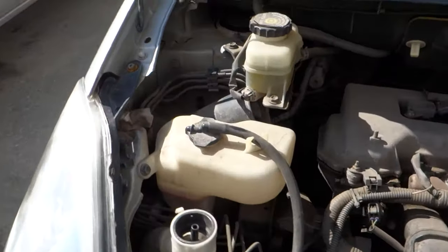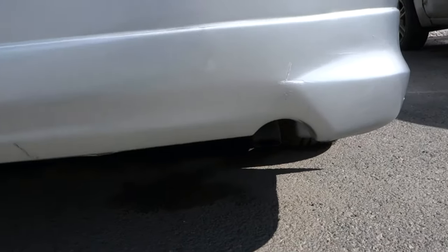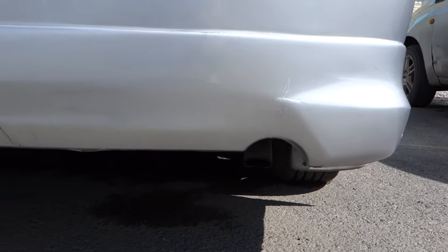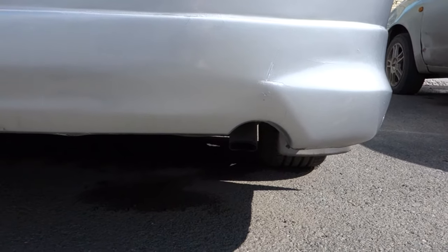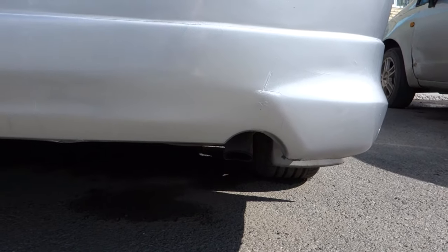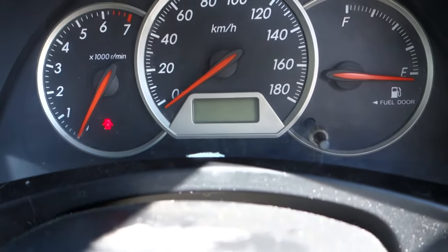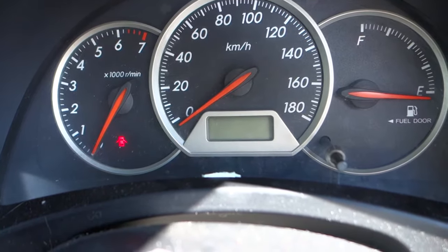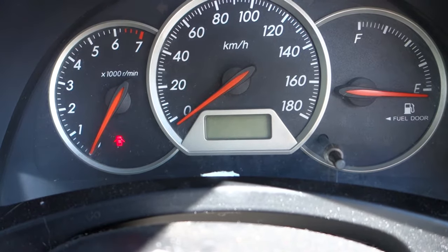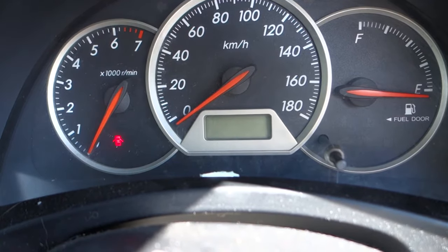What we gotta do? We gotta let our car sit for a while, maybe a couple of hours — in this case it will be a couple of days. Then we're going to start the car and watch the first seconds when we start it. We're gonna watch the exhaust pipe and look for smoke — blue smoke.